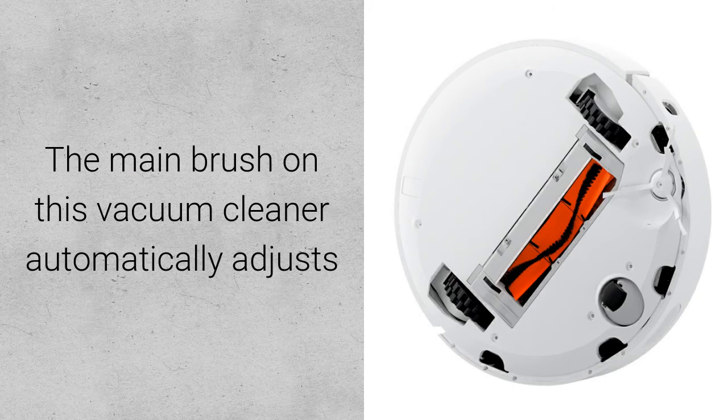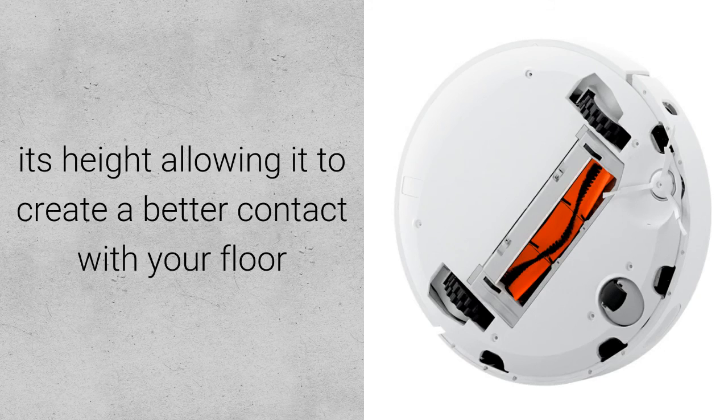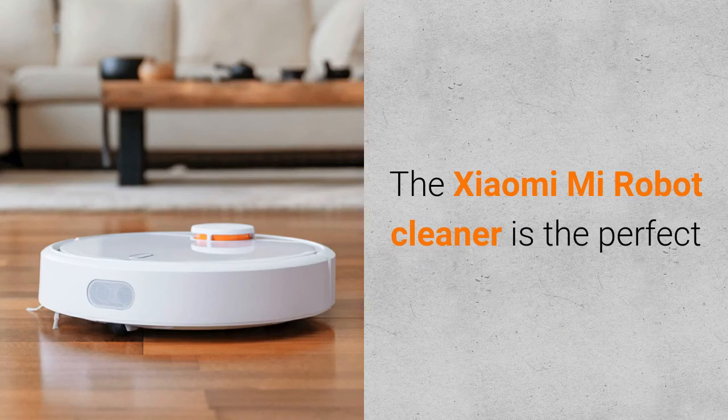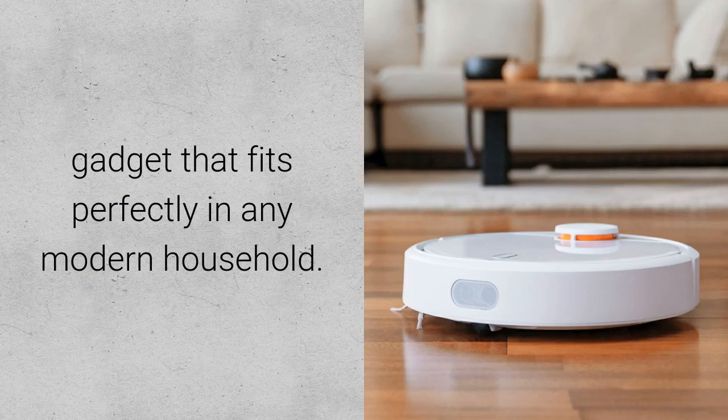The main brush on this vacuum cleaner automatically adjusts its height, allowing it to create better contact with your floor and remove dirt on uneven surfaces. The Xiaomi Mi Robot Cleaner is the perfect gadget that fits perfectly into any modern household.